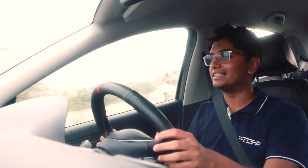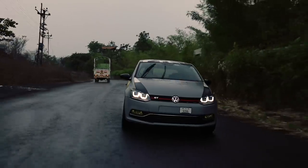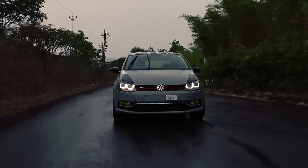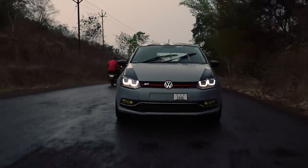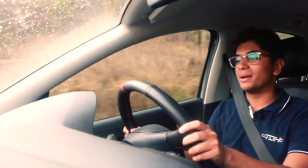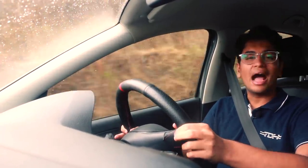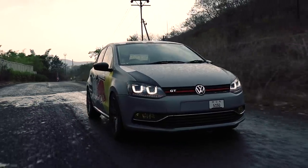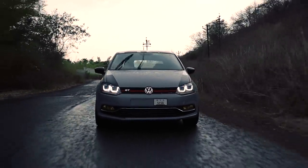The exhaust is really nice. It does not have a pops and bangs tune, so whatever pops and bangs you can hear are completely natural, which is really nice to listen to — not irritating in any sort of way. The handling has also been improved by a small margin. It's not running coilovers or a complete suspension redo like most people do, but I would not do that either because it makes the ride way too stiff and it's just a pain sometimes.